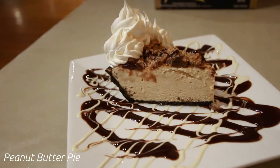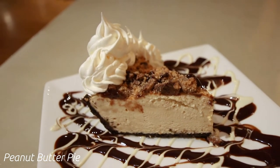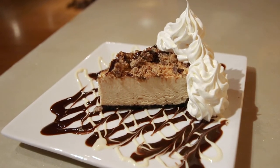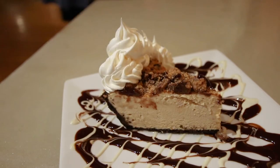But we couldn't stop there, because dessert was calling our name. The homemade peanut butter pie — holy nutter butter! It's peanut butter mousse on a chocolate cookie crust, topped with chopped Reese's peanut butter cups and a chocolate drizzle. Oh my gosh, it was heavenly.